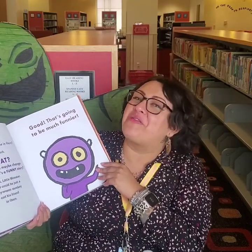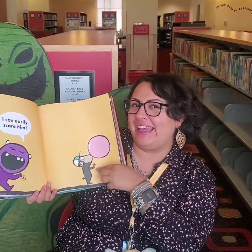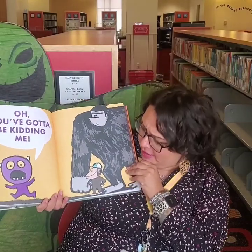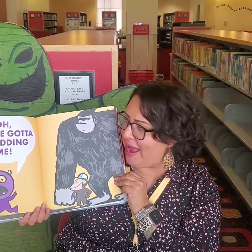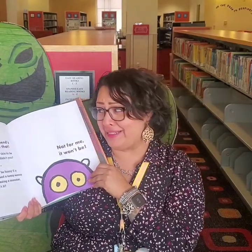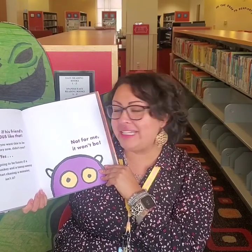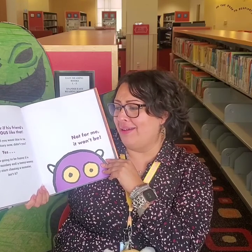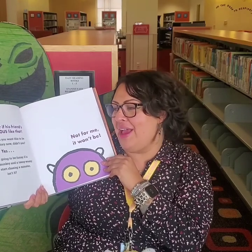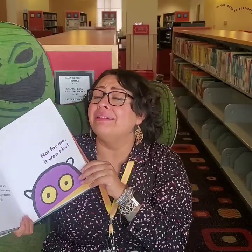Good, that's going to be much funnier. I could easily scare a monkey and his balloon. Oh, you've got to be kidding me. It's a monkey and his best friend, the gorilla. Oh, that's not fair if his friend's ginormous like that. But you said you wanted it to be a funny story now, didn't you? It's going to be funny if a ginormous monkey and a teeny weeny monkey start chasing a monster, isn't it? Oh, not for me it won't be, says little monster.